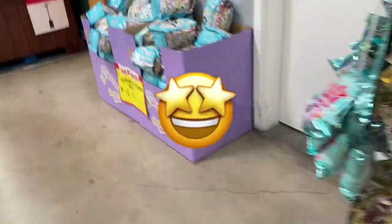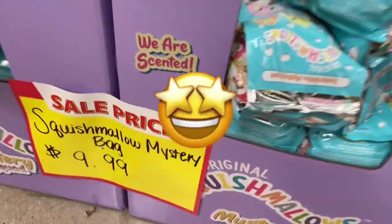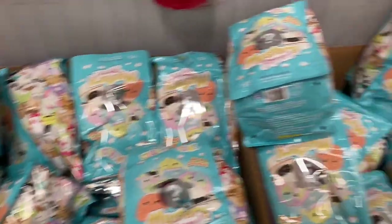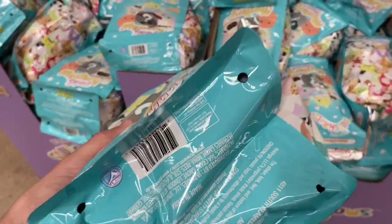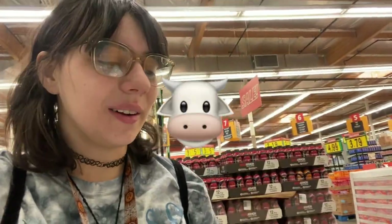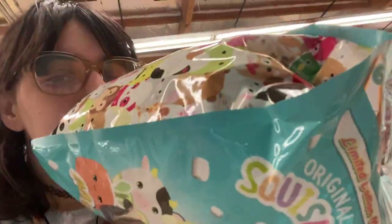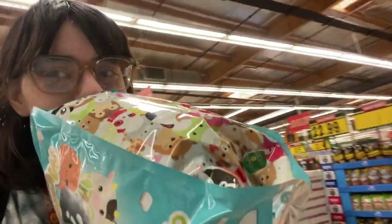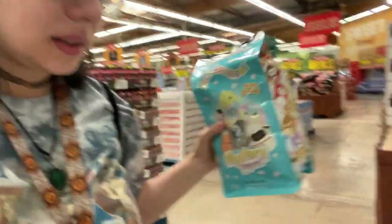Over here I saw the blind bags - oh my god, also only ten bucks! Apparently if it smells like coconut it's the cow. I ordered the goat online so I'm just gonna get this one because it smells like coconut - it's so good and it's only ten dollars on sale.